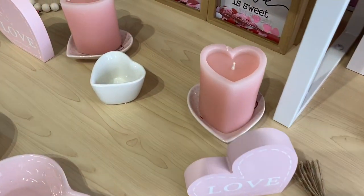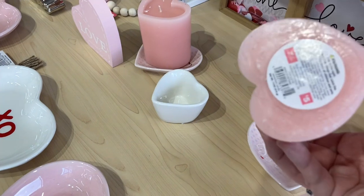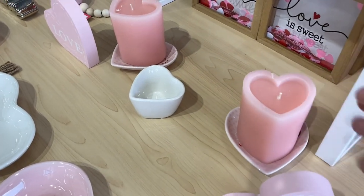Here we see those trinket dishes being used as a candle holder for that little heart-shaped candle. I thought that was the perfect pairing and so inexpensive.